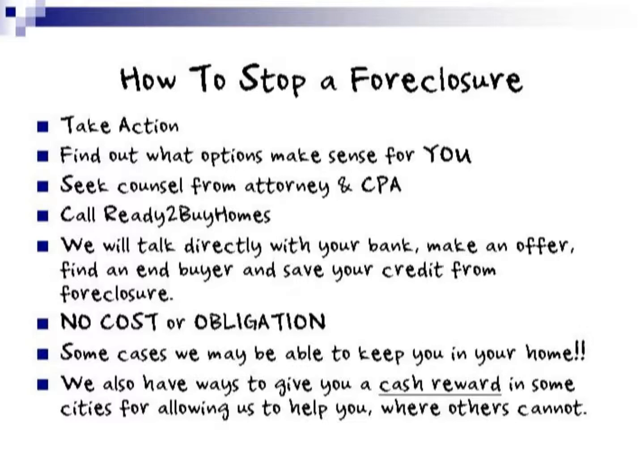Seek legal counsel from an attorney and or CPA, and then call us at ReadyToBuyHomes at 720-207-6421. We will talk directly with your bank, make an offer to your bank, find an end buyer, and find out if they are willing to do a short sale. Based upon our track record, we can save your credit from foreclosure. There's no cost or obligation to you, and in some cases we may be able to keep you in your home — depending on our negotiations with your lender. We also have ways to give you cash rewards in some cities for allowing us to help you.